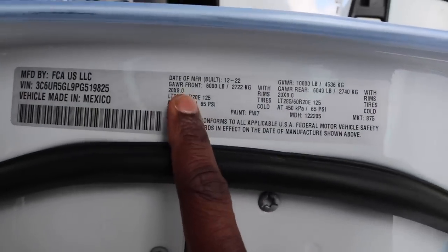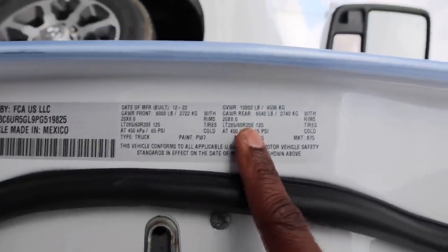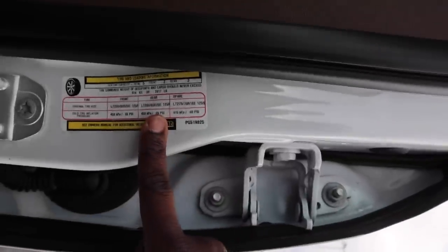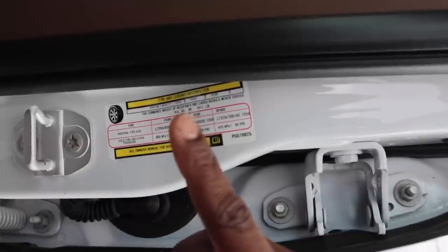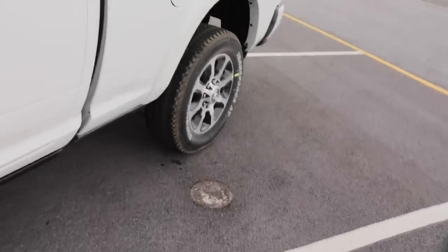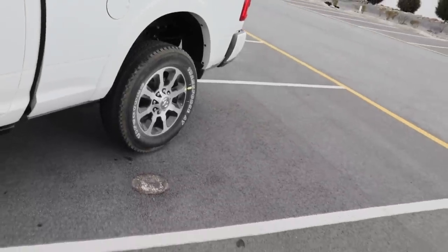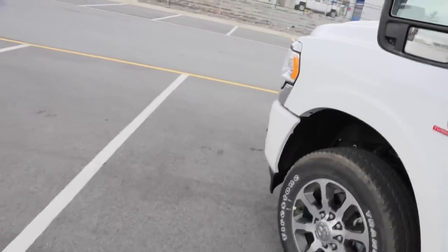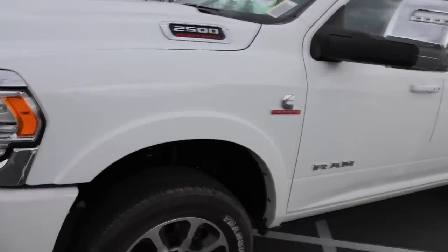This is a heavy truck, so let's check the payload. The gross axle weight rating up front is 6,000 pounds, and the rear is 6,040 pounds, with a 10,000-pound GVWR. I'm still frustrated that Ram did not increase this number — just 400 more pounds would have been enough. The payload comes in at 2,017 pounds, which is about 1,300 pounds lower than GM's equivalent, but for this truck with all these options and features it's not terrible. Just know you won't be towing a fifth wheel trailer without exceeding payload — though some goosenecks should keep you within limits depending on how you load.